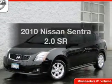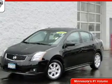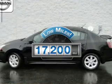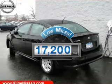Imagine yourself in this 2010 Nissan Sentra. Travel the roads in style and comfort in this great vehicle. With low miles, this automobile will take you far and get you where you want to go.